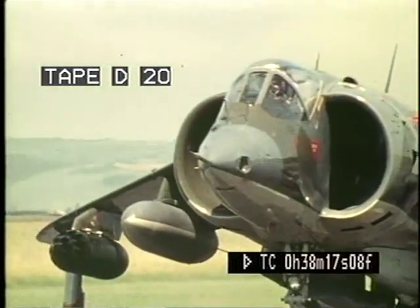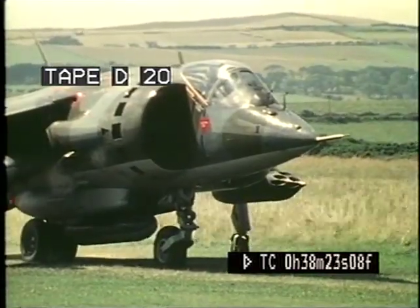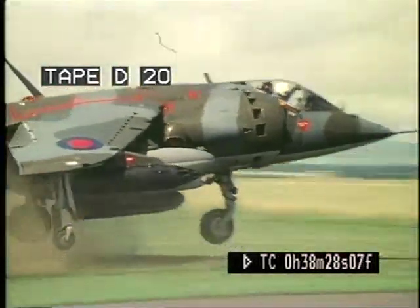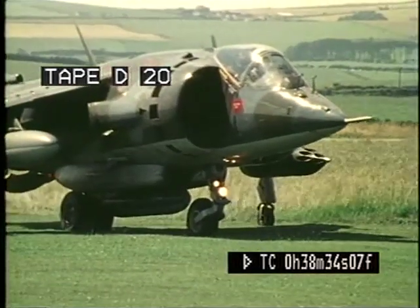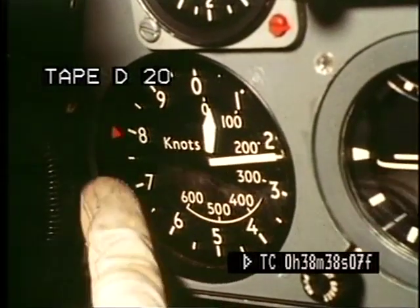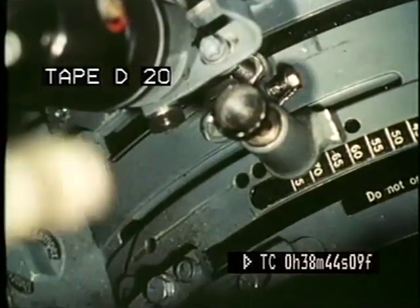Short take-offs are used for maximum payload loads. After a short run, the nozzles are rotated downwards, and the Harrier lifts off by a combination of wing lift and jet lift. The all-up weight of the aircraft determines the speed and the nozzle angle required. For this particular sortie, the required speed is 90 knots and the nozzle angle is 60 degrees. The pilot pre-sets this angle by means of a stop.